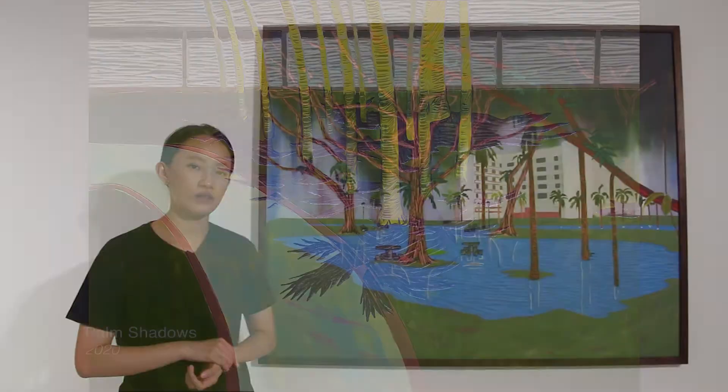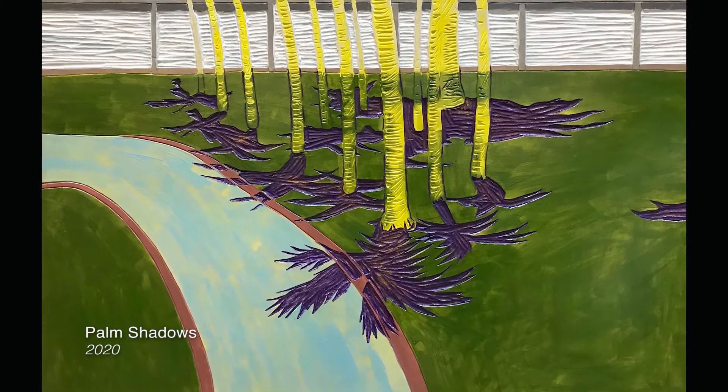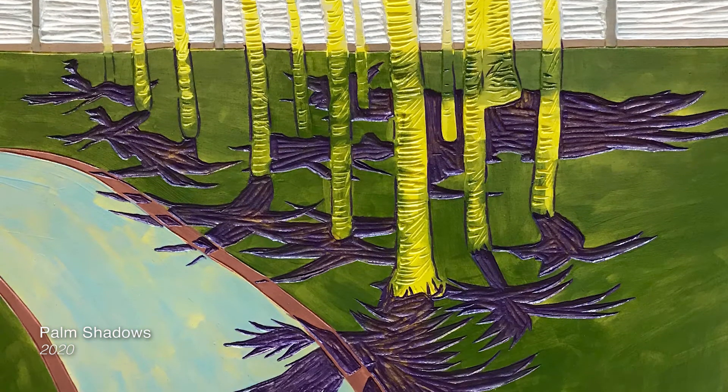The series utilizes carving techniques used in wood block print, as well as selective inking of certain areas and painting with a brush. It is a more explorative adaptation of the wood block printmaking medium.